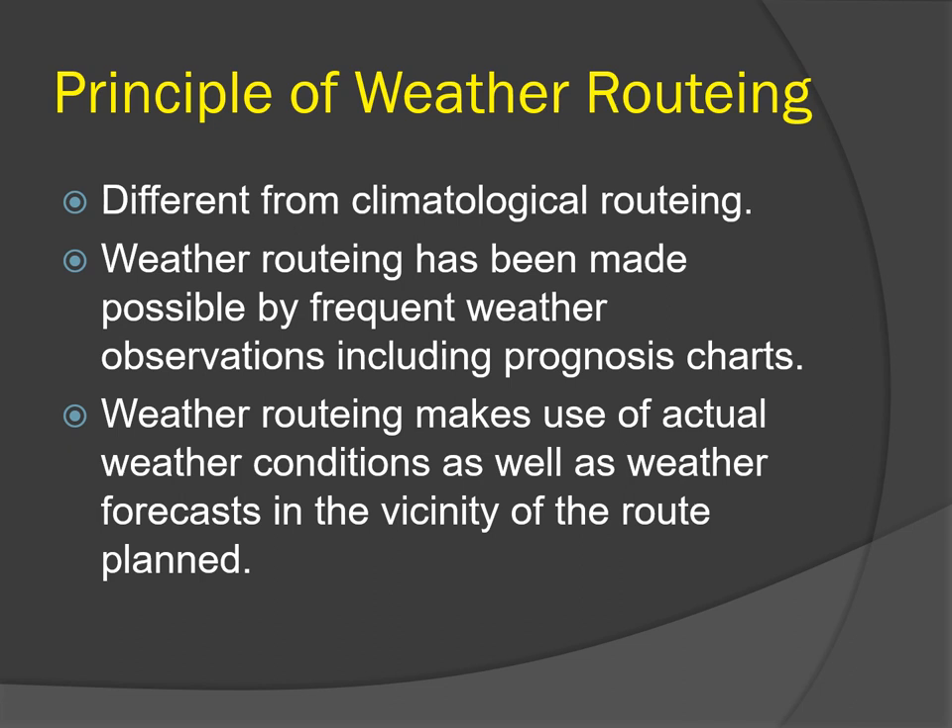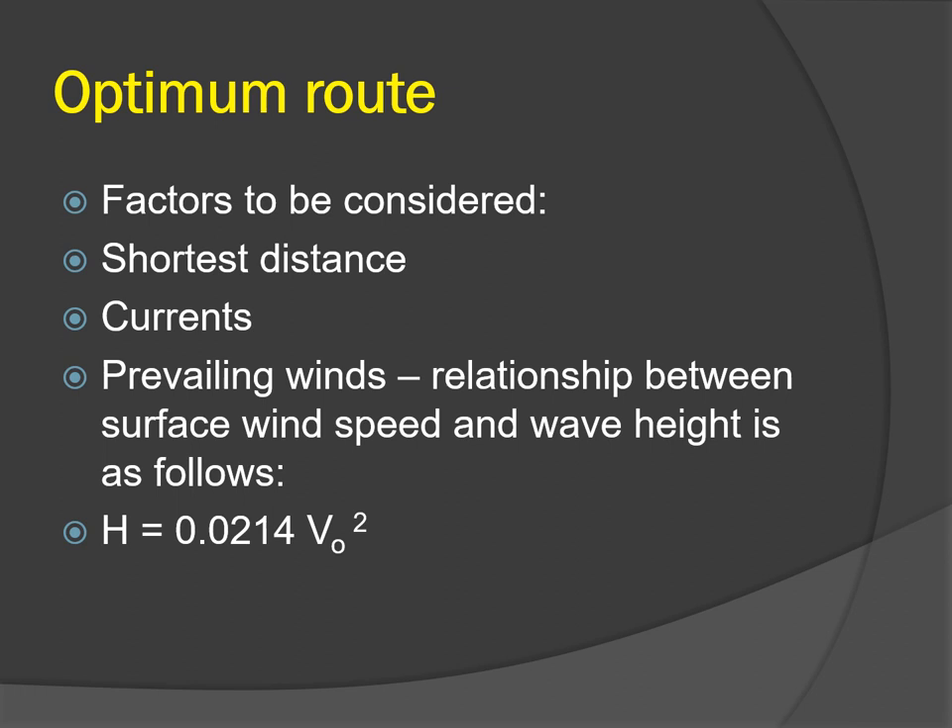If a vessel sails on a climatological route, it is not 100% certain she will not experience severe weather. Weather routing has been made possible by frequent weather observations including prognosis charts available to seafarers. Facilities are quite good in the North Atlantic and North Pacific where weather routing is possible with greater accuracy, but not satisfactory in the South Atlantic, Arctic, and South Pacific. Weather routing makes use of actual weather conditions as well as weather forecasts in the vicinity of the route being planned, and the route is modified if necessary as the voyage proceeds.